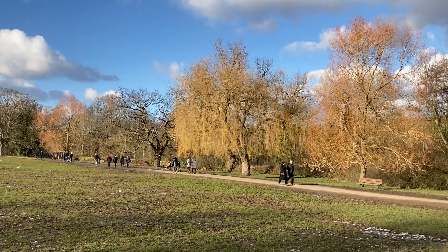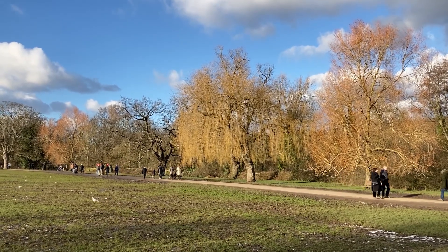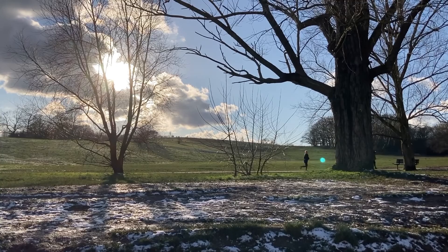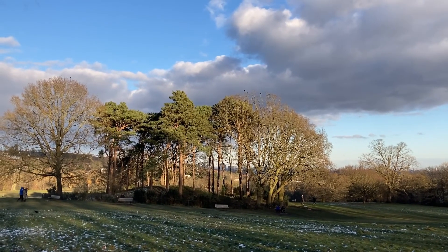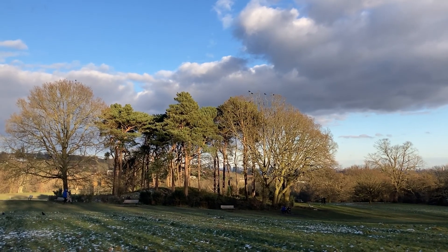While totally urban areas do support much more wildlife than you might expect, it's London's parks that are its greatest refuges for nature. One of the best things about this city is that you're never far from a green space — in fact there are around 3,000 of them, ranging in size from just a few square feet to over 2,000 acres. I'm on my way now to one of the largest, Hampstead Heath, which is home to a remarkable variety of habitats and wildlife. Let's see what we can find.